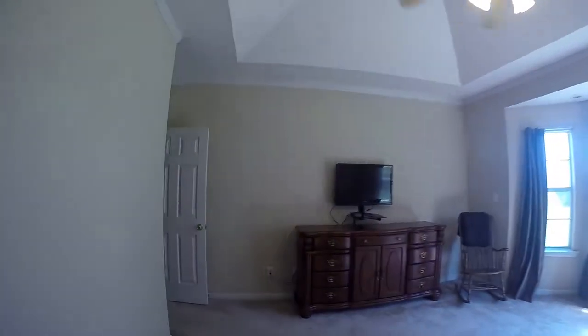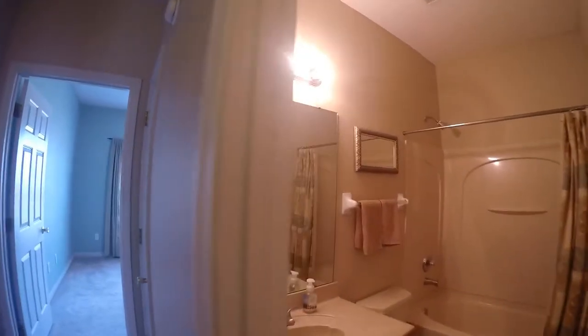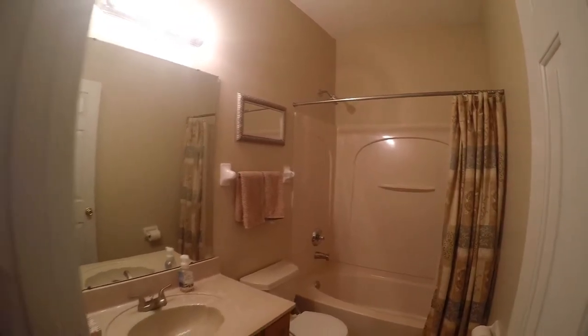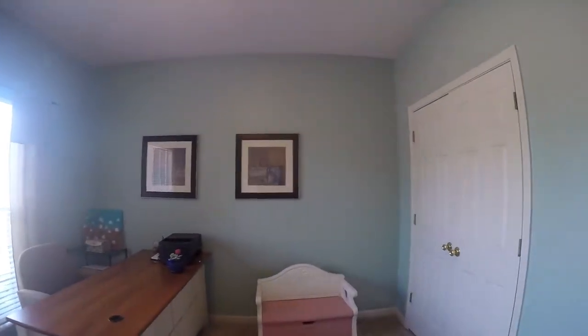Next we're going to look at the second bedroom downstairs and full bath. Here's the full bath with a shower and tub combo and a nice sized vanity. And here we have the second bedroom downstairs with a nice sized closet and very large window.